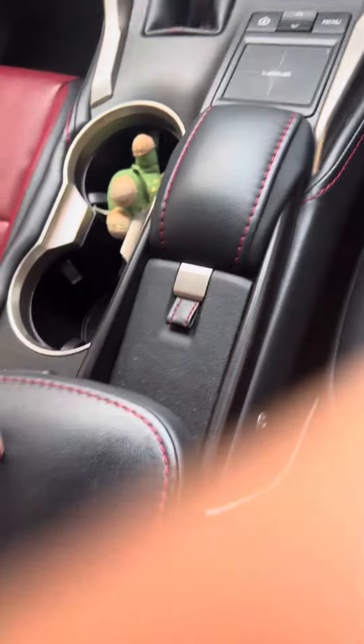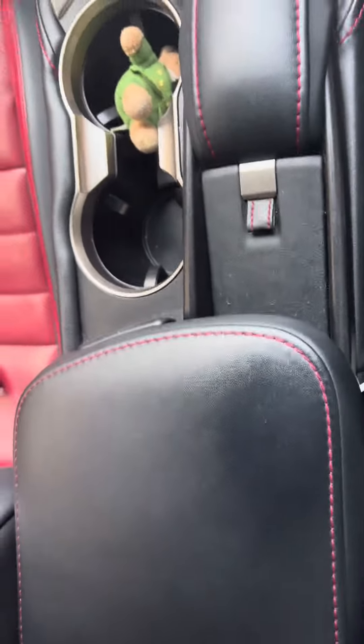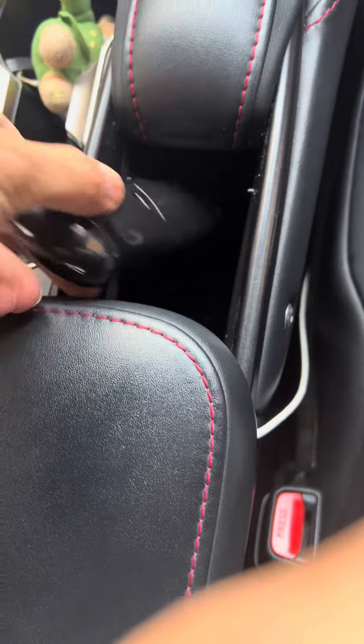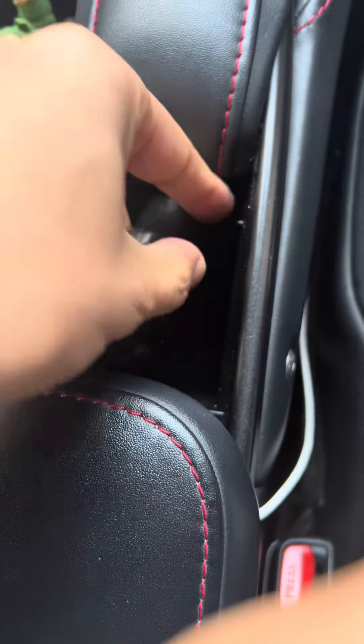So towards the gear stick and the armrest here, there's this compartment. You lift it up and this is where your sunglasses compartment is. I'm going to put this in and it goes all the way underneath, so there's enough room for sunglasses or glasses to put in.